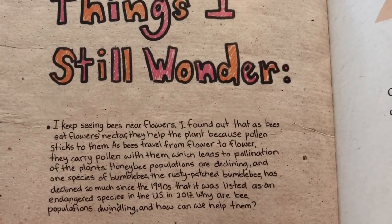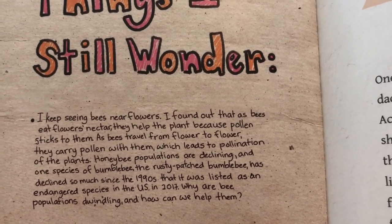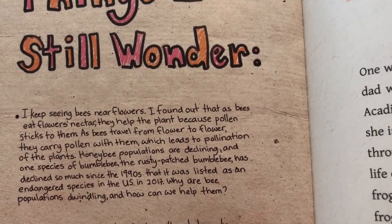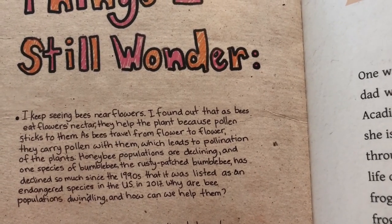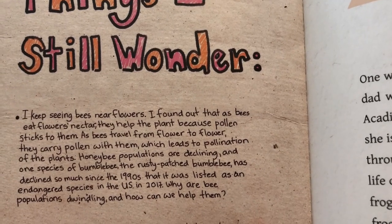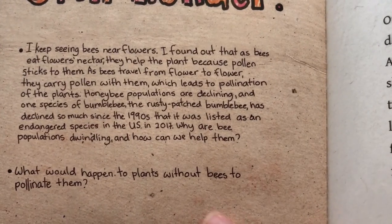Every chapter ends with things Acadia still wonders. "I keep seeing bees near flowers. I found out that as bees eat flowers' nectar, they help the plant because pollen sticks to them. As bees travel from flower to flower, they carry pollen with them, which leads to pollination of the plants. Honey bee populations are declining, and one species of bumblebee, the rusty patched bumblebee, has declined so much since the 1990s that it was listed as an endangered species in the U.S. in 2017. Why are bee populations dwindling, and how can we help them? And what would happen to plants without bees to pollinate them?"